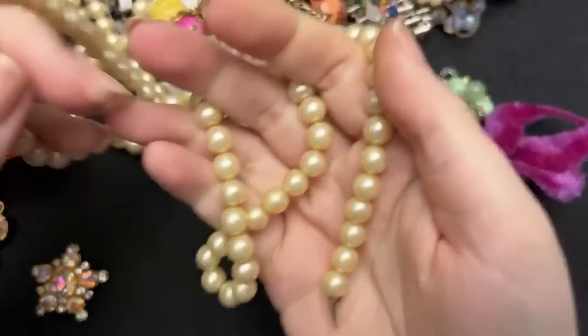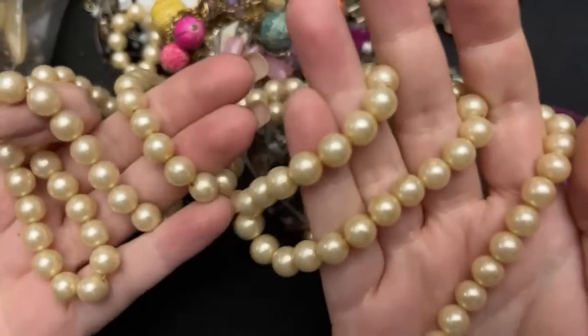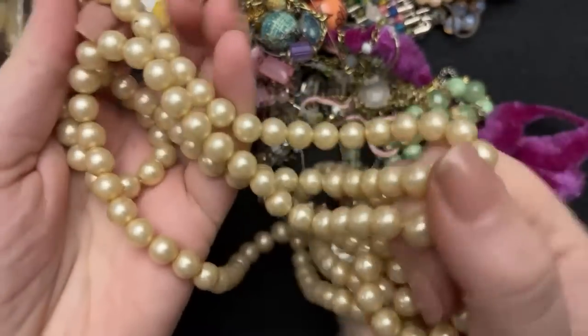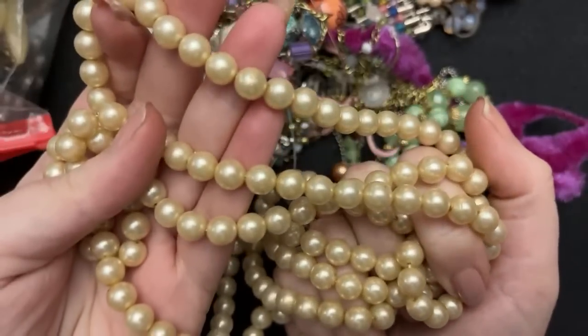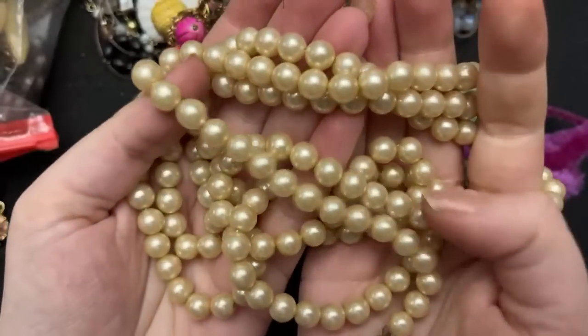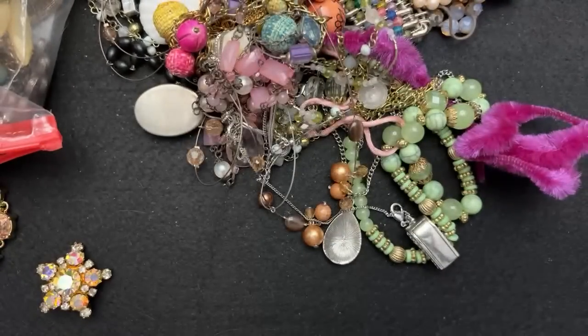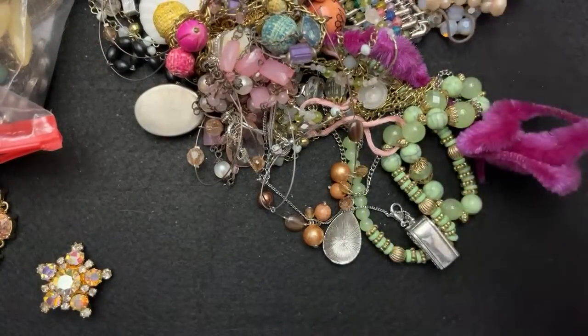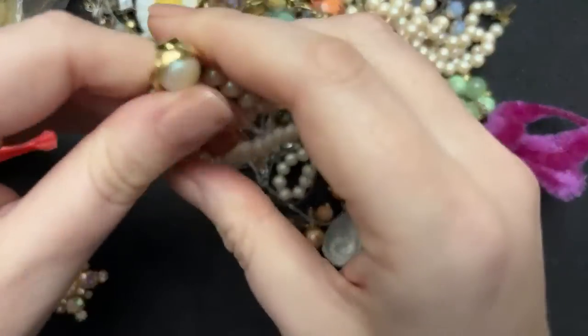Pearl core — that's all I can think of as I pull these pearls out. People sew these on stuff. I'm going to put some of these to the side — I think it would be fun to sew them on a shirt or something like that to make it cool.